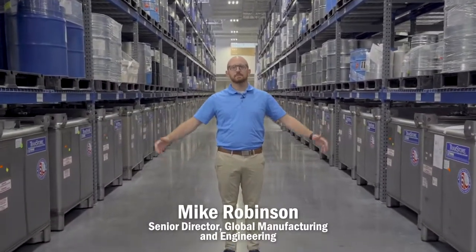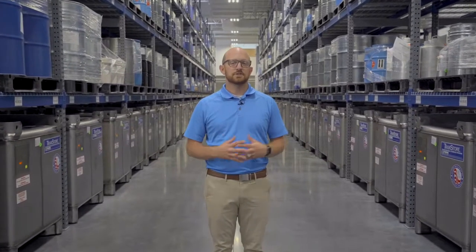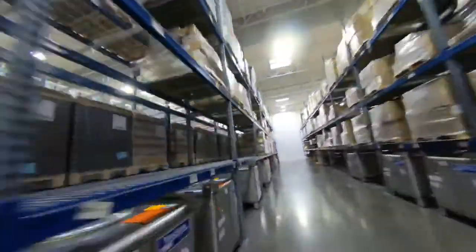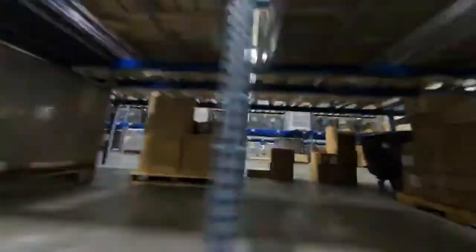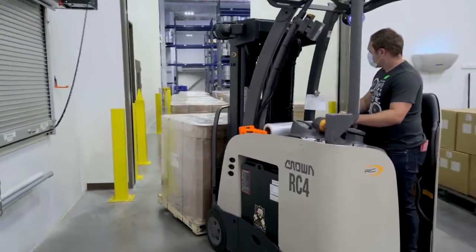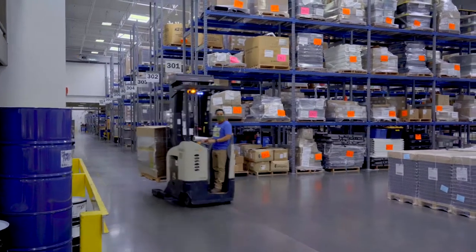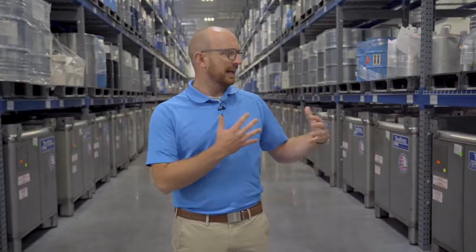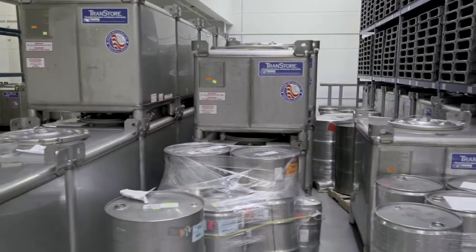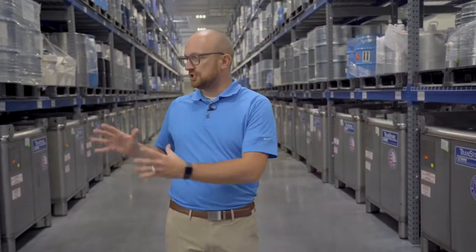Welcome to doTERRA's bottling plant. This is one of our newest plants, just constructed last year. This facility is where we receive all of the oils, the bottles, the caps, the labels, and everything we need to produce oil for the globe. On any given day in this building, we'll receive anywhere from 4,000 to 10,000 kilos of oil, which represents the production needs for just a couple of days. We can currently hold almost 1,000,000 kilos of oil here. These totes store up to 1,000 kilos each, representing about 60,000 to 70,000 bottles per tote.